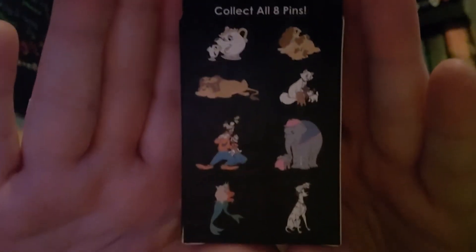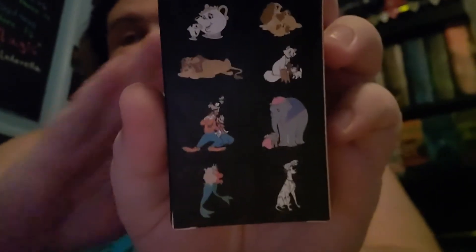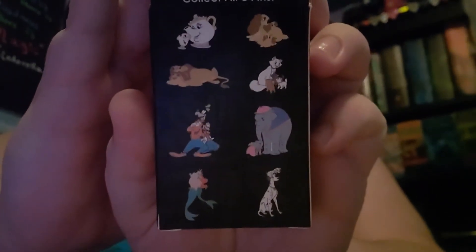Here are the eight you can collect. I've been waiting for these to come in — it feels like forever. I preordered them on Box Lunch forever ago and they just finally came in the mail. I have so many things that are back-ordered with Box Lunch, it's kind of annoying. So we are hunting for more of these. I'm hoping to get Lady and her puppies this time, or Duchess and her kittens. I would like those two pins to add to my collection.